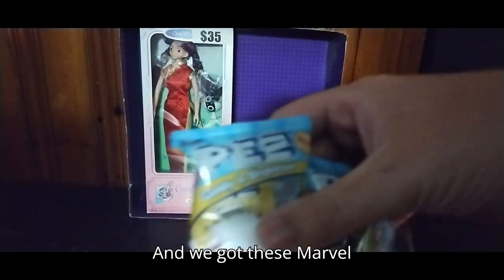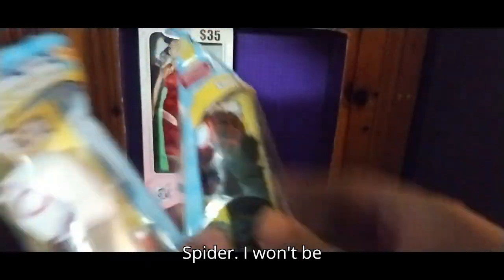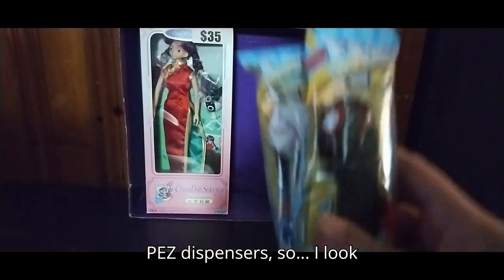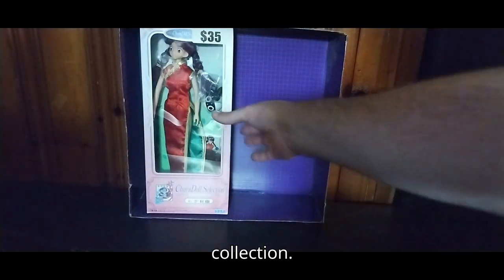We got these Marvel PEZ dispensers — Miles Morales and Ghost-Spider. I won't be reviewing these, but I do collect some PEZ dispensers, so I look forward to adding them to my PEZ collection.